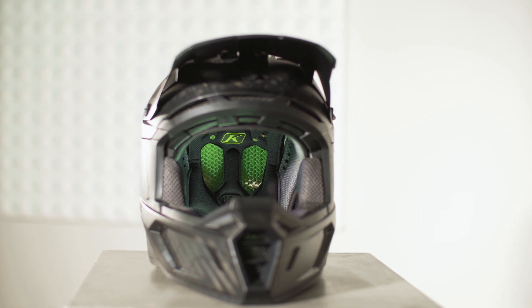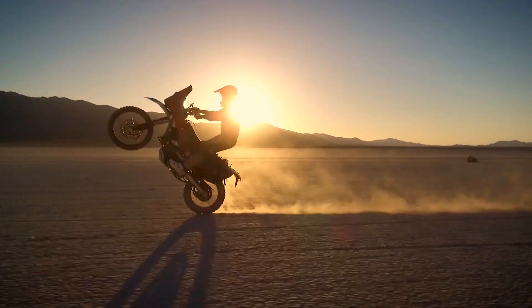The F5 Choroid helmet is our most premium helmet. It is designed to improve the rider's experience and engineered to protect.